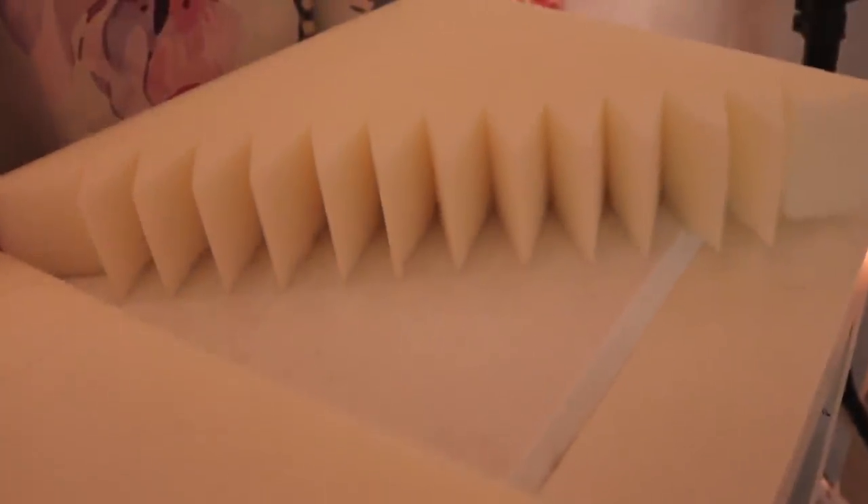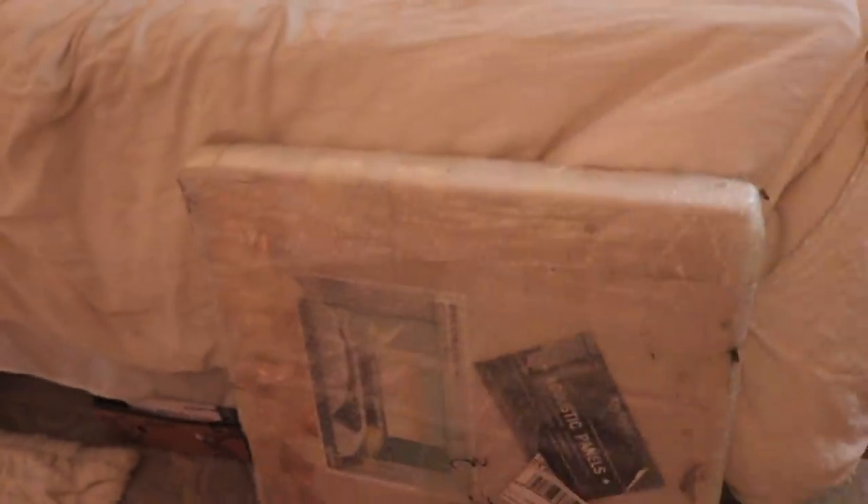These are some of the panels on my walls. I have them here as well as right here.